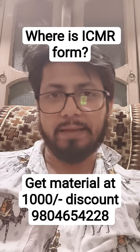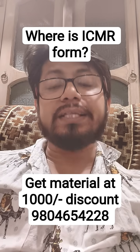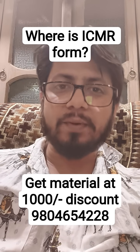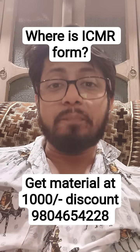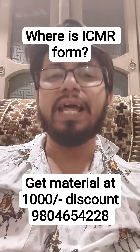The form is not on the ICMR website. It can only be found on the AIIMS website, because AIIMS is conducting this examination. Go to the AIIMS website and type in 'DHR JRF examination' — you will find all the details regarding the examination there.